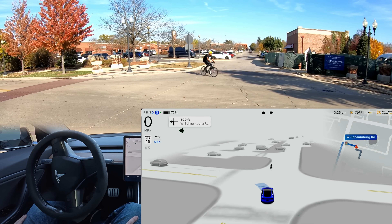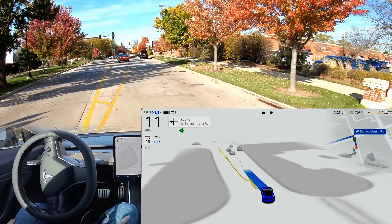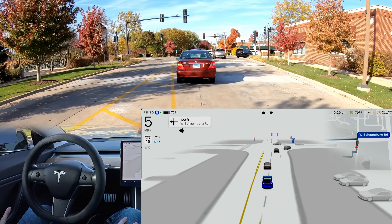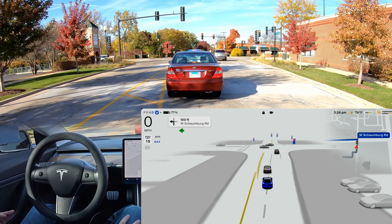Extra caution for the cyclist there. That was really nice — it stopped, waited, it wasn't sure what his intention was or where exactly he was going to be turning. The car gave the cyclist the right of way. That's exactly what it needed to do.